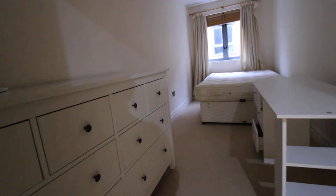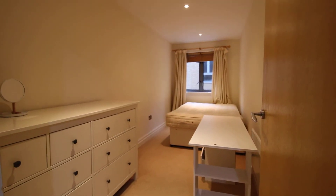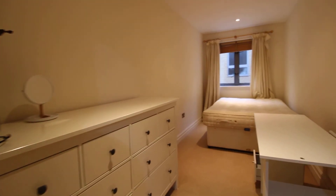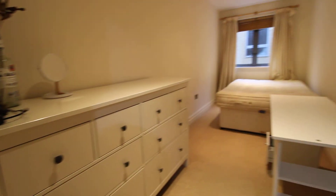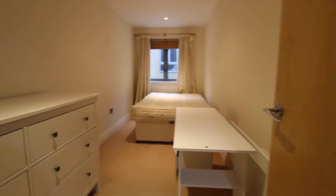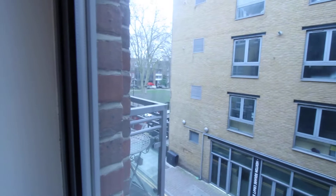On to the second bedroom — this is a little bit narrower than the other one, but it still fits a double bed and some chest of drawers. The view from the window is similar; you've got Hoxton Square over there.